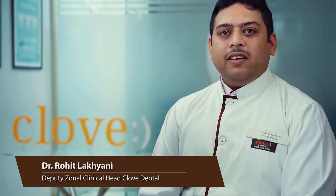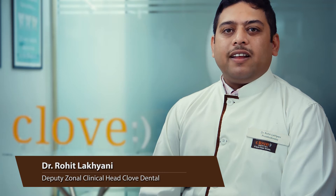Hi, I am Dr. Rohit Lakhiani. I am a senior prosthodontist and an implantologist.